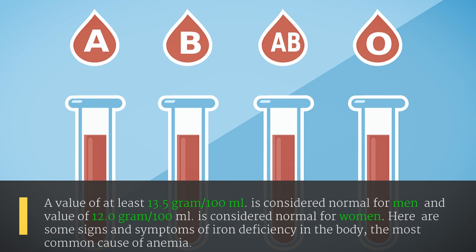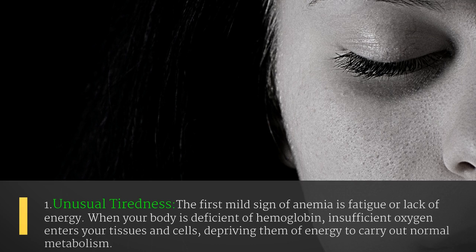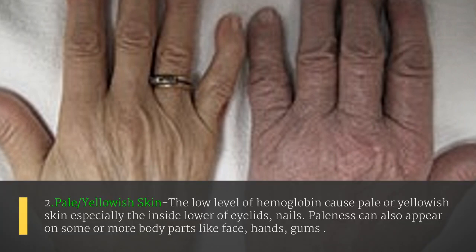The most common cause of anemia is iron deficiency. The first sign is unusual tiredness. The first mild sign of anemia is fatigue or lack of energy. When your body is deficient in hemoglobin, insufficient oxygen enters your tissues and cells, depriving them of energy to carry out normal metabolism.